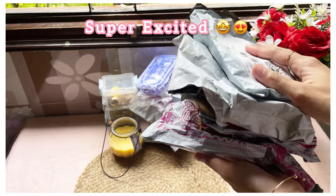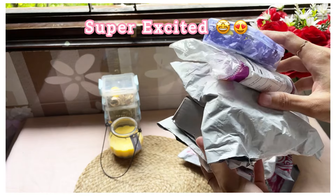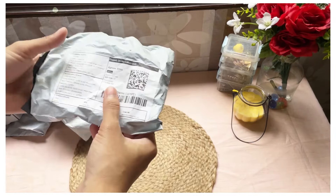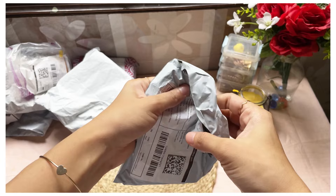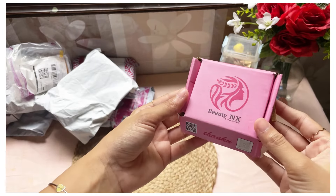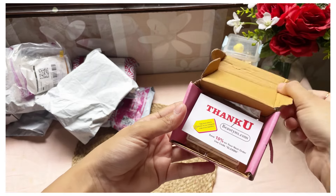Hello everyone, welcome back to my channel! It's going to be a huge Meesho earrings haul — western jewelry, ethnic jhumkas, everything that you need in your collection. Get ready! Before starting, I have to say it was very hard to select my favorite piece because everything was so beautiful.